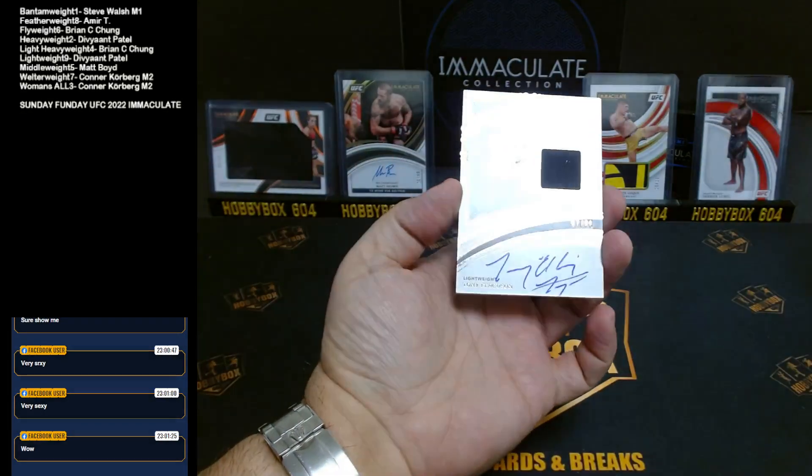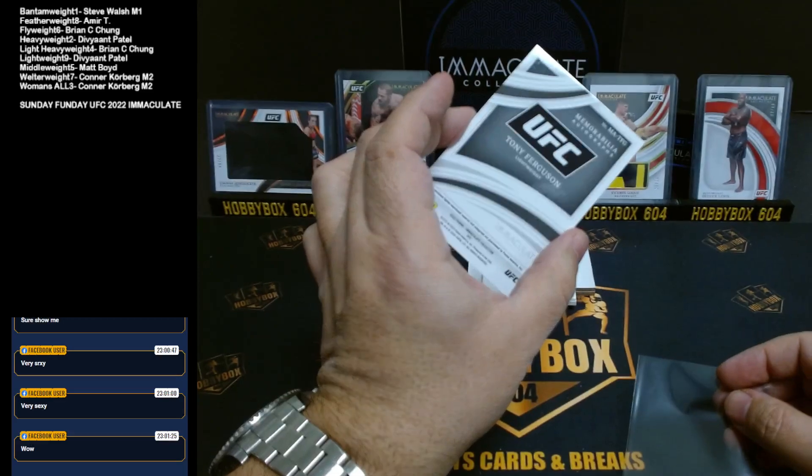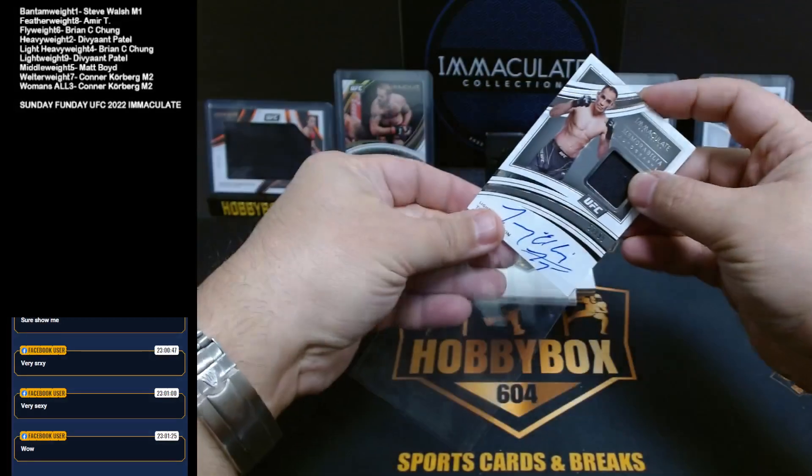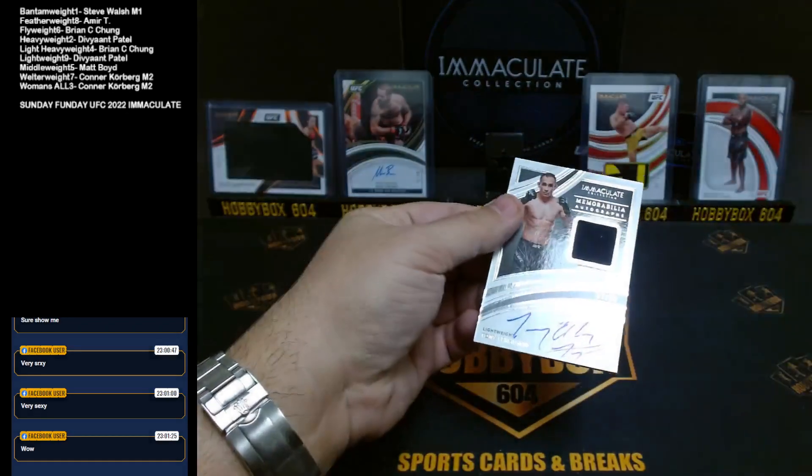Memorabilia autograph — that is a fighter-worn enclosed material. It doesn't say if it's shorts or shirt.